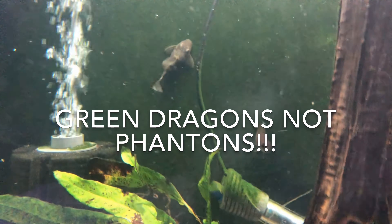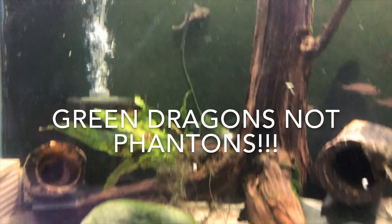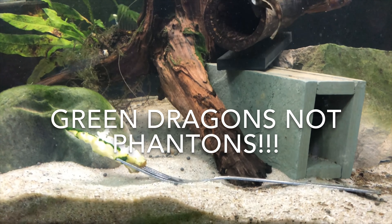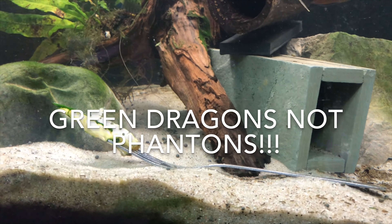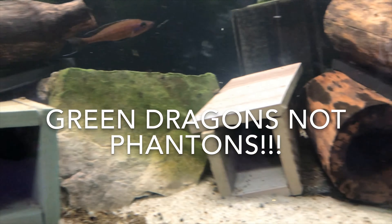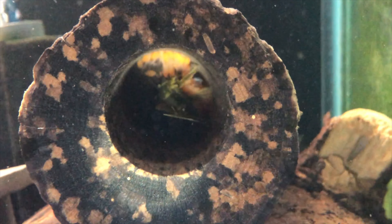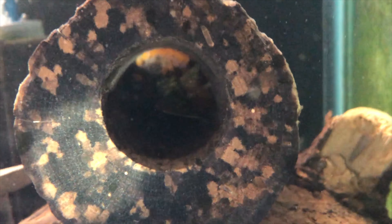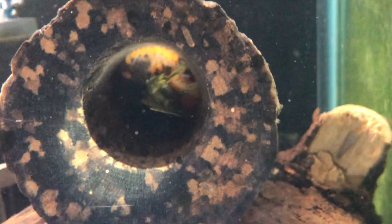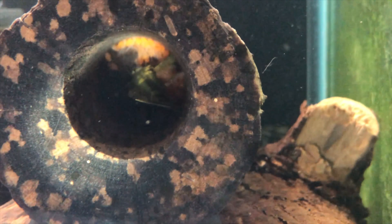And so did these guys here — my green phantom plecos. They're in this 65-gallon now as well. They ate some zucchini last night. And when I went to move these guys over, what did I find in this cave? A massive amount of wigglers and eggs. They moved over just fine and they'll be baby green dragons in no time.